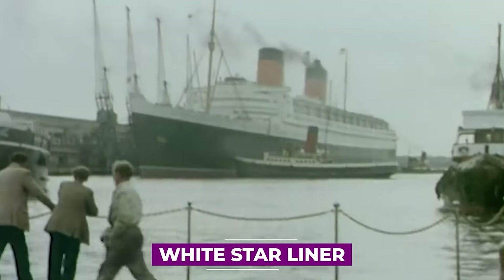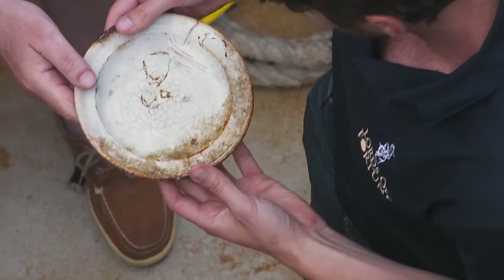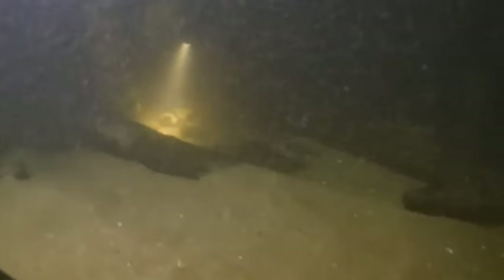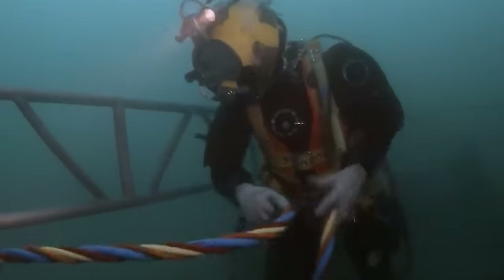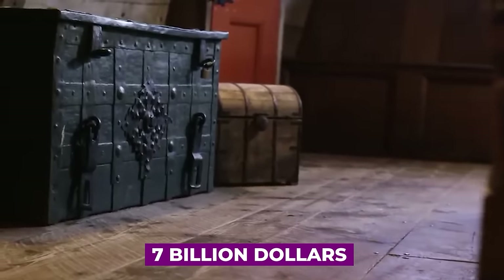A famous ship, the White Star Liner, sank in the past, and pirates discovered some treasures, including ancient plates that identified the ship. Billion Dollar Wreck follows Martin Bayerly's quest to find lost treasures on the sunken RMS Republic. Many have tried to get treasures from the ship, rumored to hold up to $7 billion in riches.